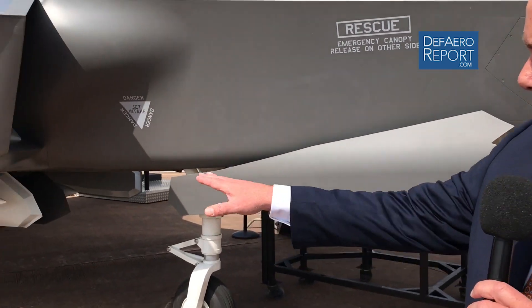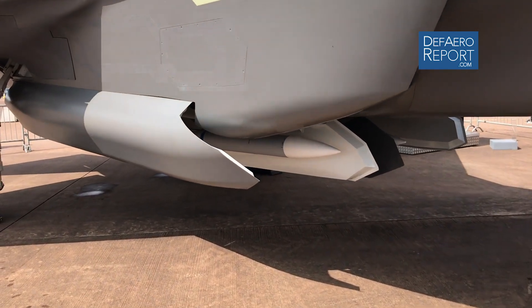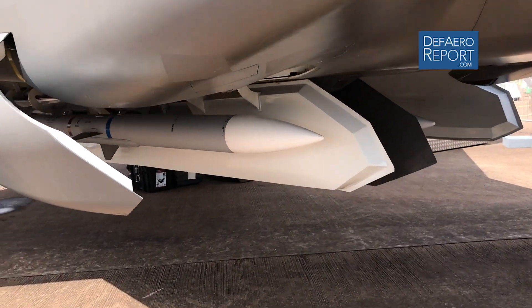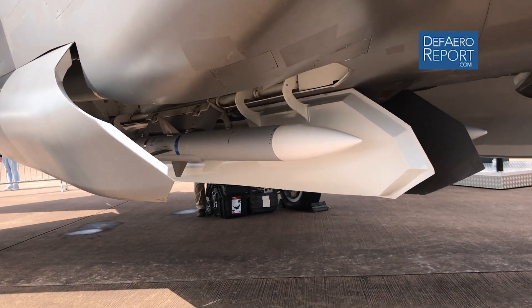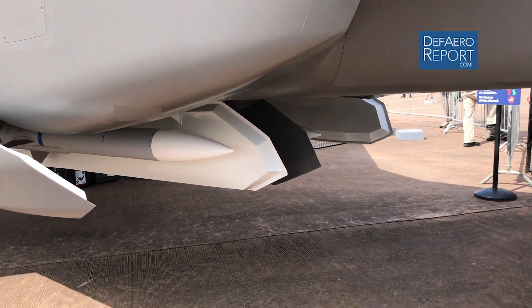As we walk around, you can see the internal weapon bay on the airplane. It's currently designed to carry two air-to-air missiles inside the vehicle, and we are working to expand that to carry six air-to-air missiles in the future.